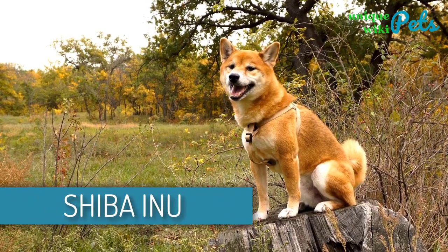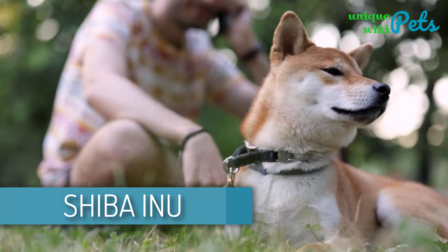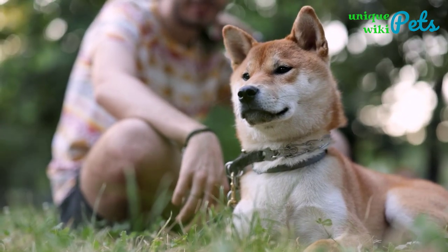Shiba Inu. A beautiful dog breed that is extremely intelligent. This dog is not only alert but also bold and good-natured. His confidence and strong will are extreme.